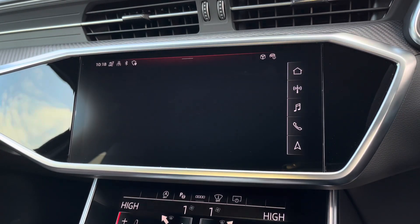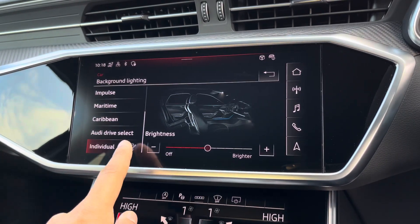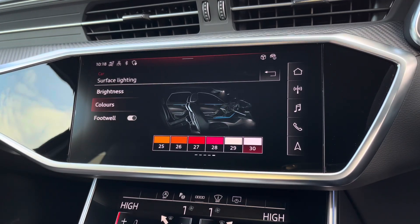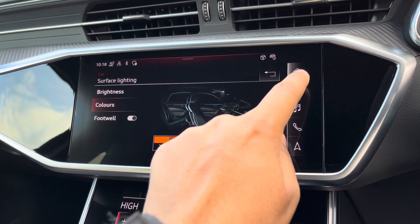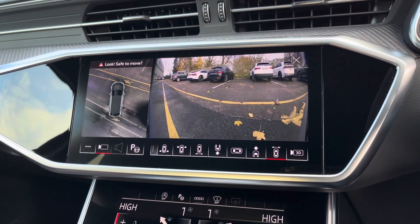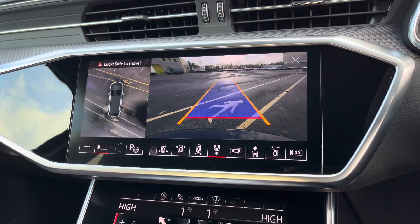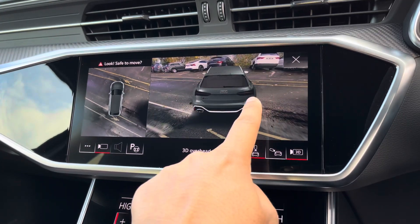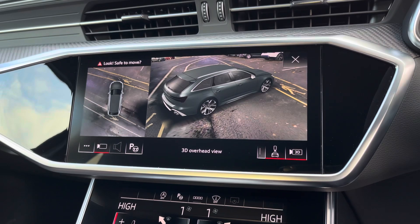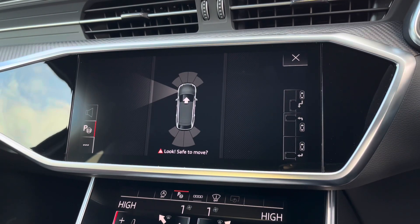There's the extended LED interior lighting pack, not only with predefined colour modes but also with different colour options, so you can customise the interior to your preference. There's also a 360 degree camera system with various views for the front, rear and side, including front and rear dynamic guidelines and 3D views, for added reassurance when parking or navigating through tight spaces. There's also the park assist function, not only assisting with parking your car but also un-parking your car.